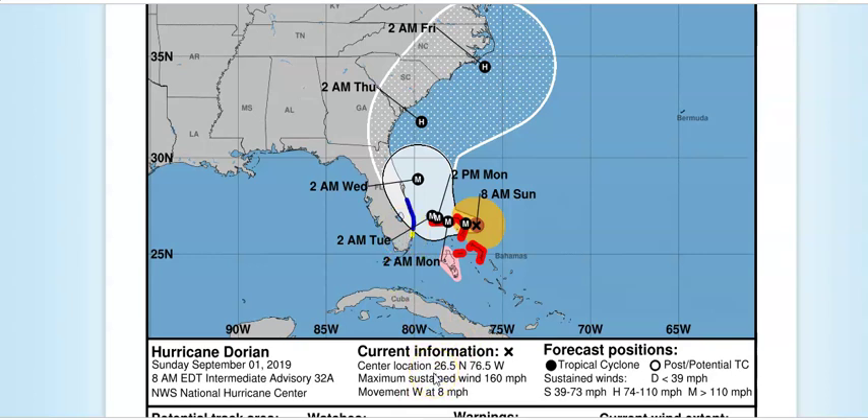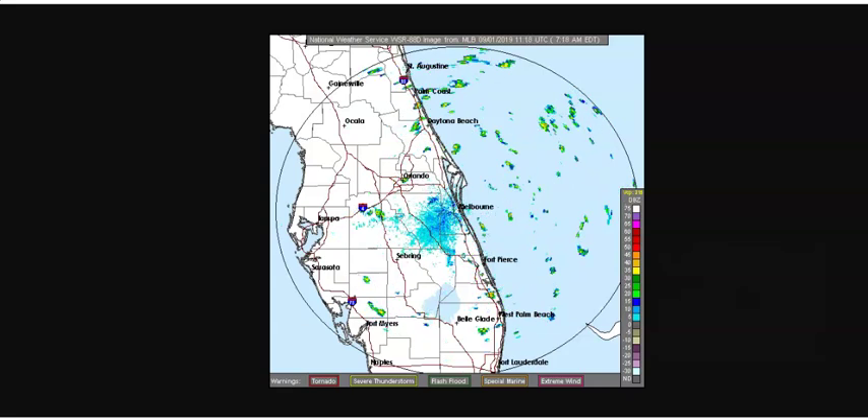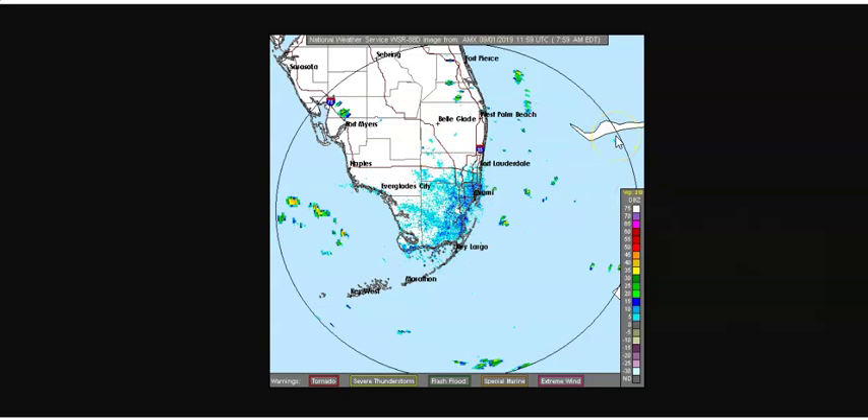Coordinates are 26.5, 76.5 — a 160 mile an hour wind moving to the west at 8 miles an hour. Looking at two local radar views as of 8 a.m.: if you didn't know there was a Category 5 hurricane out there, you certainly wouldn't be able to tell by the radar view, as you're seeing just typical scattered showers on the western periphery. That's the Melbourne radar and the Miami radar — about the same. You can see in their range part of Grand Bahama Island on the Miami radar, but so far you're not seeing much in terms of radar echo returns.